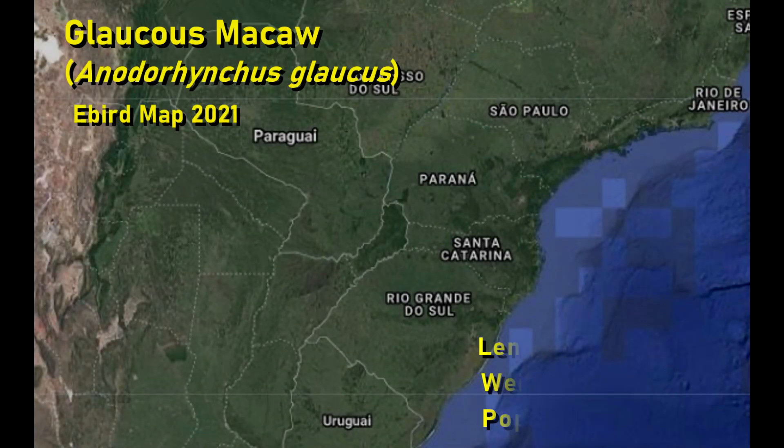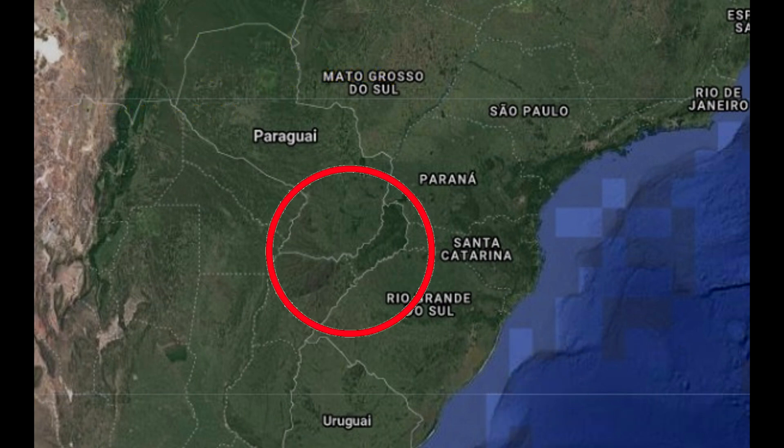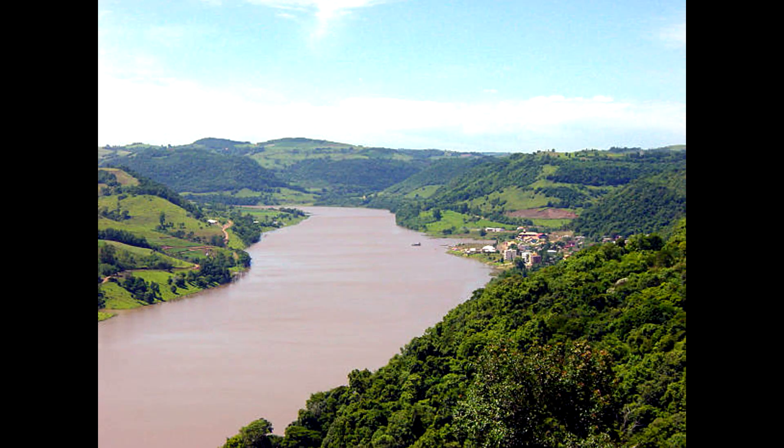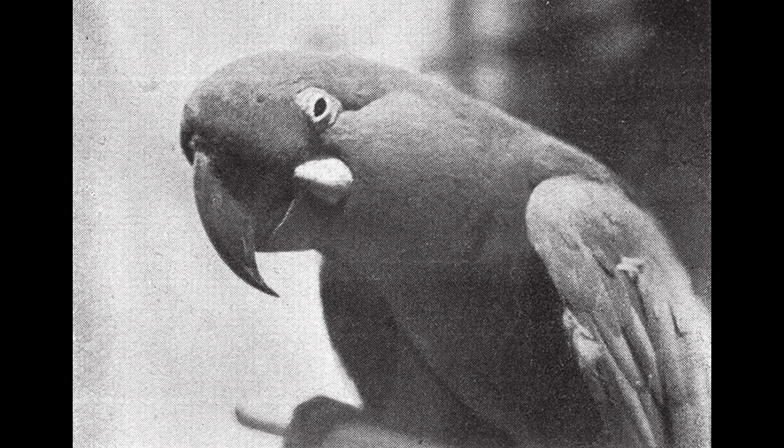The Glaucus macaw used to inhabit the gallery forests of the Paraná, Paraguay and Uruguay rivers — in Brazil, south Paraguay, Argentina, and Uruguay. Almost certainly extinct, the Glaucus macaw had only two acceptable records in the early 20th century. This picture was taken at the Buenos Aires Zoo, Argentina in 1936, and presumably was the last living Glaucus macaw in captivity.